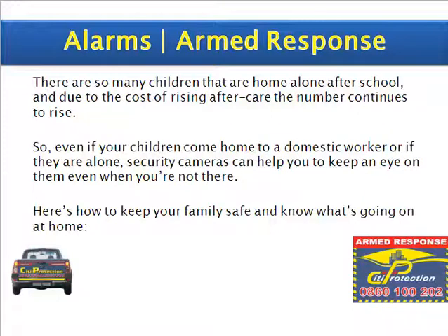There are so many children that are home alone after school. Due to the cost of rising aftercare, the number continues to rise. So even if your children come home to a domestic worker or if they are alone, security cameras can help you to keep an eye on them even when you're not there. Here's how to keep your family safe and know what's going on at home.